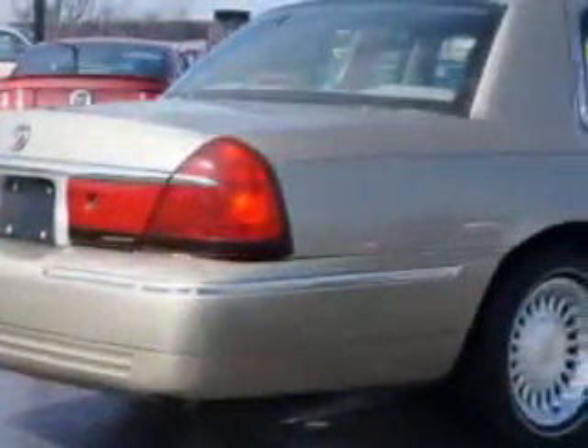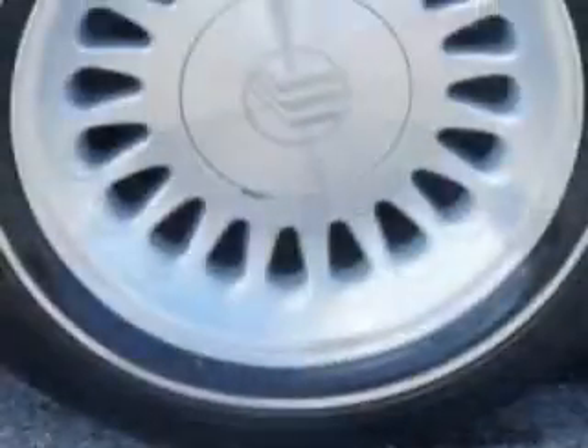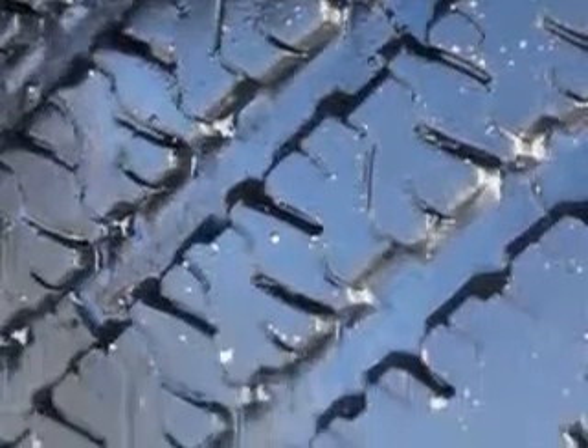Driver's seat power adjustments, front split bench seat, and much more. Have peace of mind and drive your entire family in this 1999 Mercury Grand Marquee.